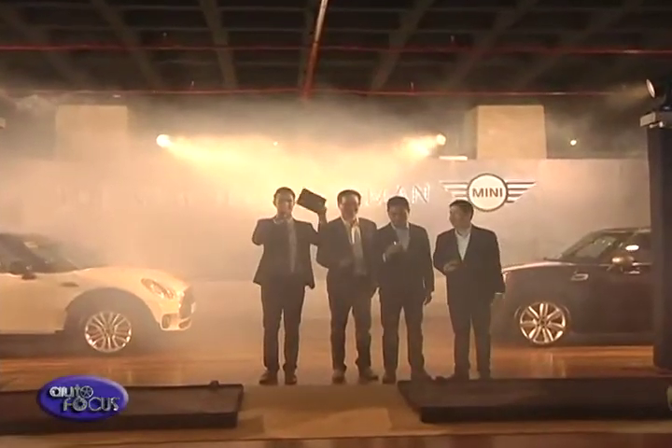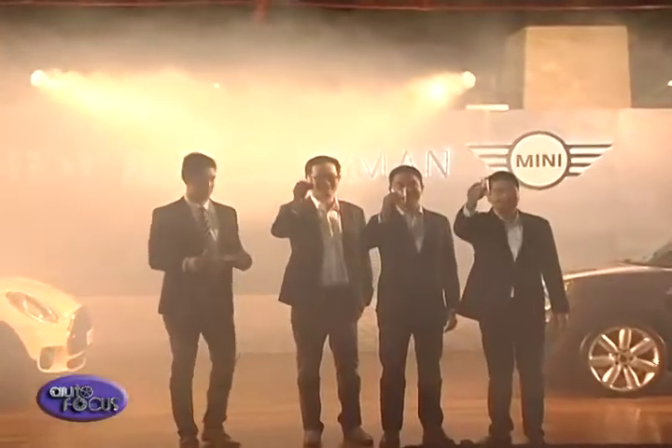British United Automobile, the exclusive distributors of Mini vehicles in the country, recently unveiled the all-new Mini Clubman at the Green Sun Events Place in Makati, to take on the premium compact sedan segment.